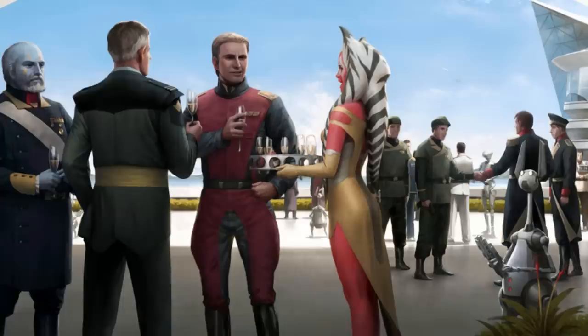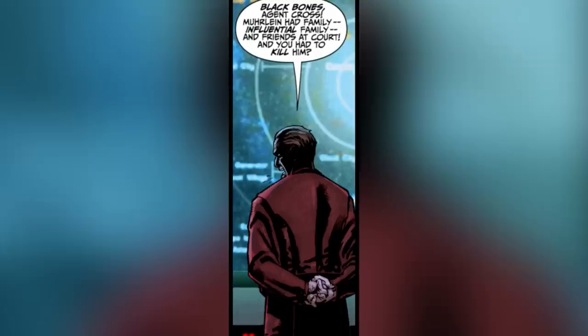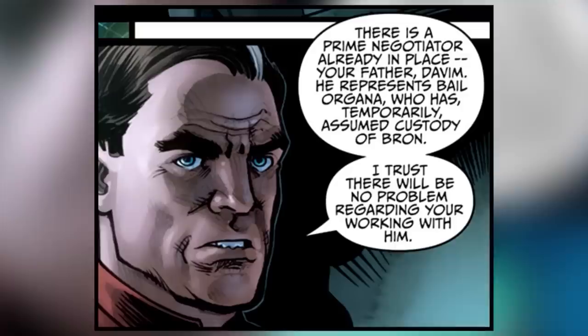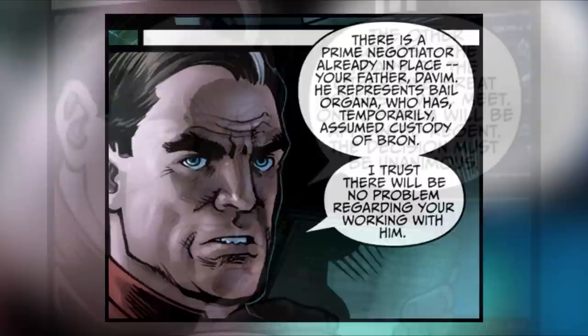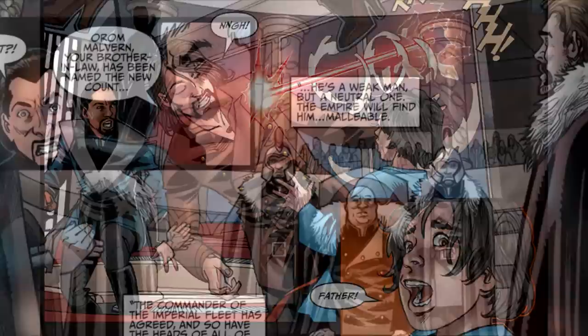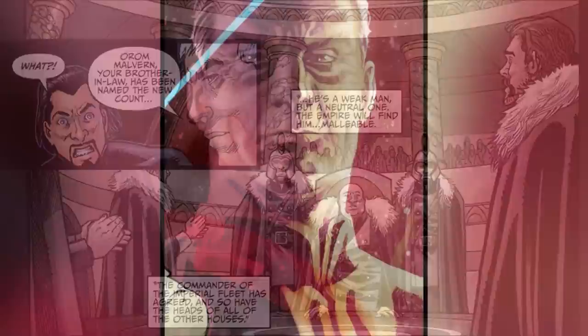Despite being given the duty of fighting corruption within the Empire, Armand understood the importance of having historically powerful and wealthy families in support of the Imperial government, often giving members of said families minor punishments over corruption in hopes of maintaining the order their power helped cement. He also involved himself in numerous noble house conflicts, typically siding with the most pro-Imperial house. One notable example was his ordering of the assassination of the current head of the House of Dooku on Serenno — the nephew of former Jedi Master Count Dooku — and later ensuring that House Malvern took the title of Count of Serenno.